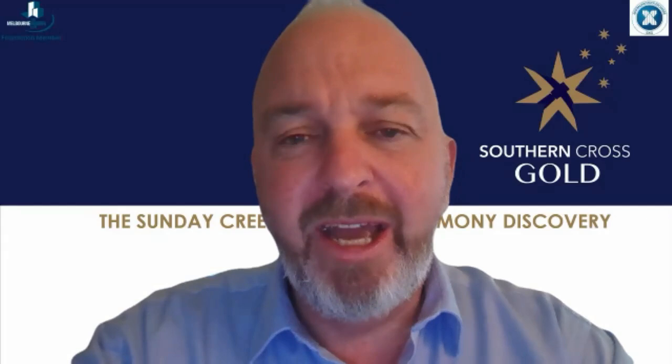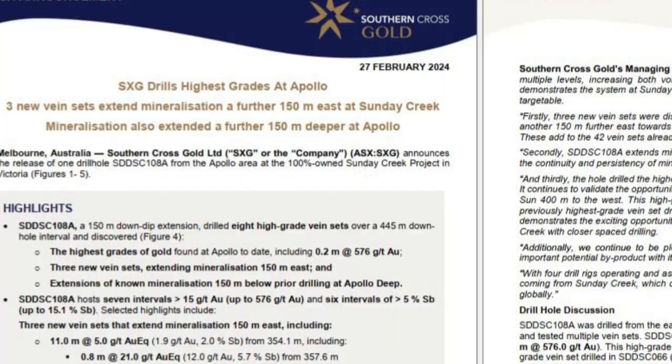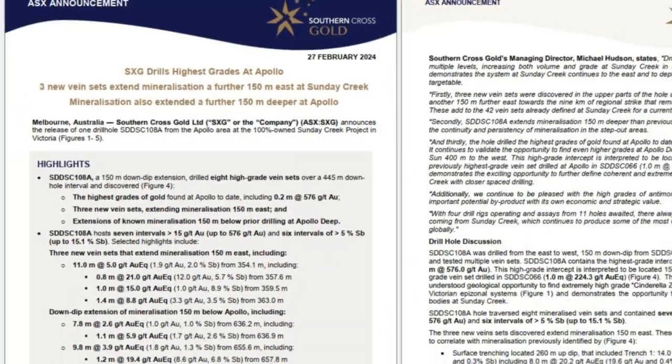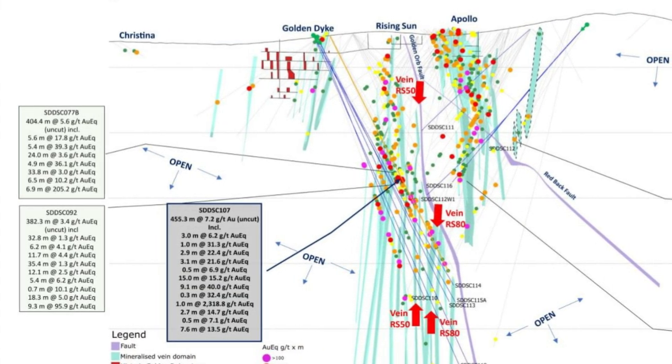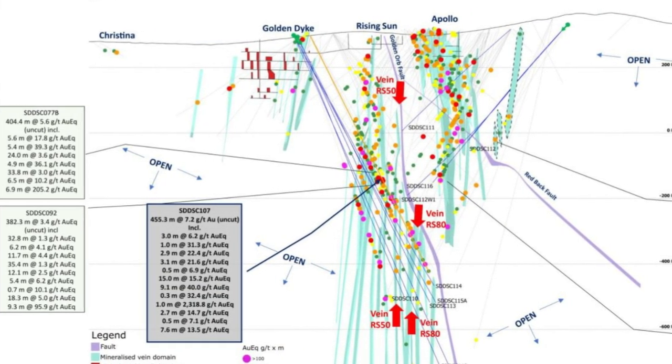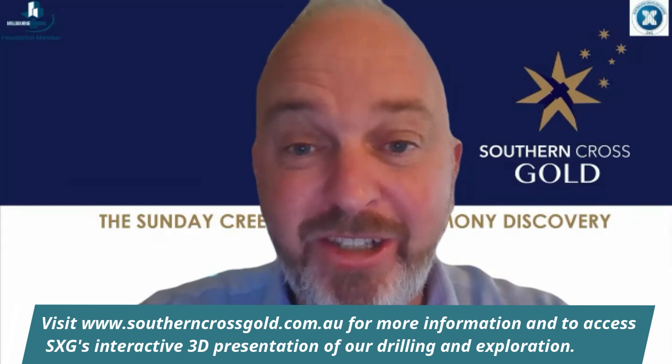We're also putting out new results from Apollo Deep, where these systems get better in the Apollo area — 300 to 400 metres east of today's hole — and it's just looking fantastic there. We've got four rigs at site, so there's always news flow to come from Southern Cross. Stay tuned.